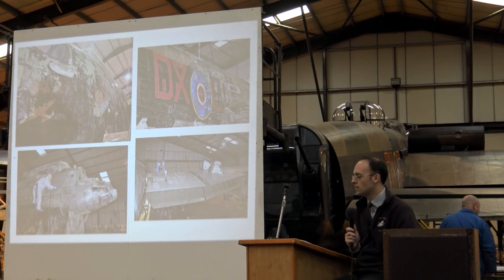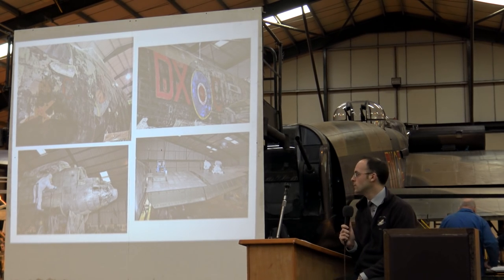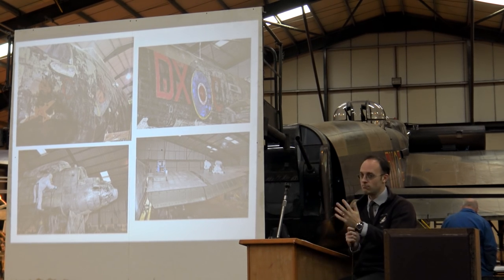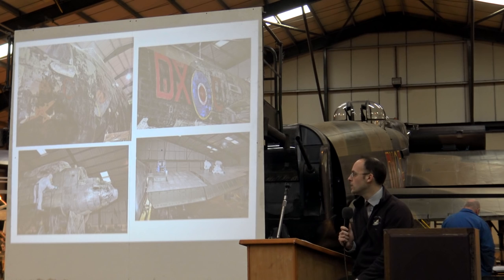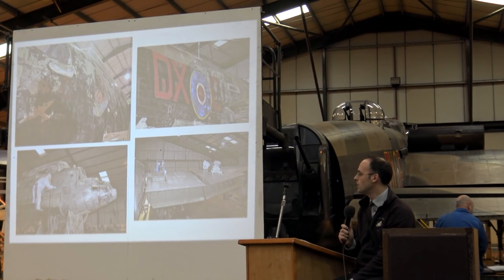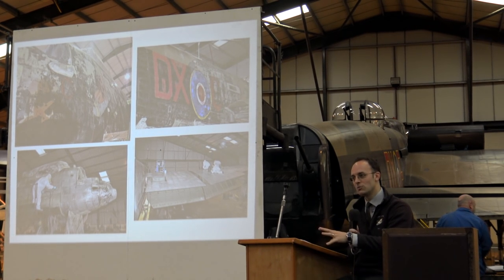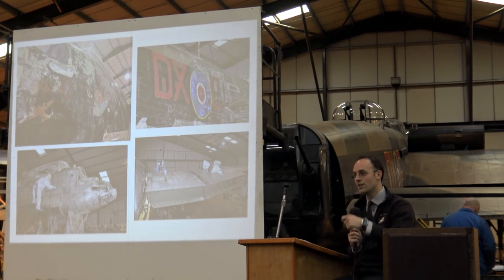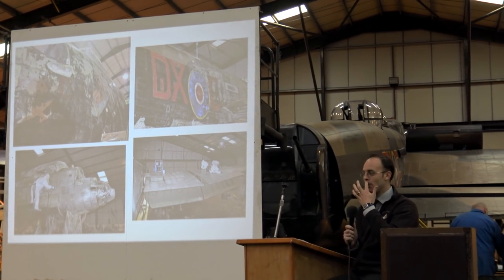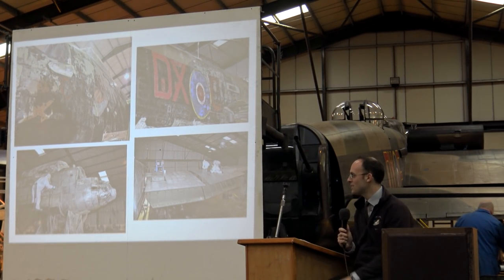He saw on eBay there was a large box of gauges and instruments for a Lancaster up for sale. He contacted us and said, do you want me to buy them for you? So he bought them. They were actually over in Ireland, and that caused quite a lot of issues because gauges and instruments are radioluminescent - they've got a radioactive paint. All the alarms went off when they came through the postal system. The box had to be completely taken apart, everything wrapped in lead, re-boxed and sent back. Eventually they were delivered here to East Kirkby.